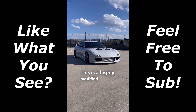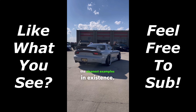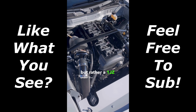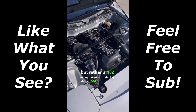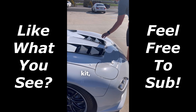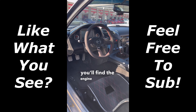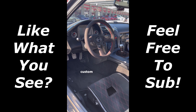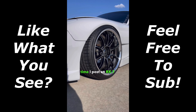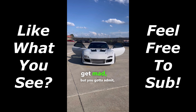This is a highly modified FD RX-7 and it's one of the cleanest examples in existence. This car is swapped, but not with an LS — rather a 1JZ under the hood producing almost 600 horsepower. Next, this car doesn't just have one body kit; it actually has kits from Ari Amemia, Feed, and Burnout. Inside you'll find the engine management display and also custom upholstered carbon bucket seats. It seems like every time I post an RX-7 with an engine swap all the rotary purists get mad, but you gotta admit it's pretty cool.